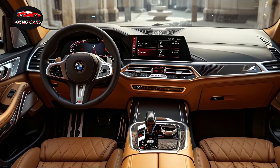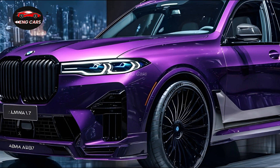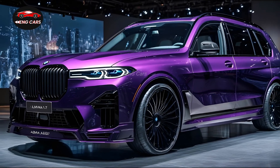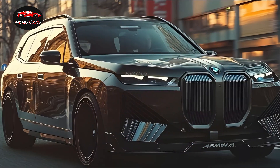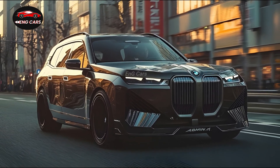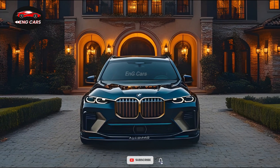A striking impression is made on the road by its 21-inch Alpina wheels, sleek lines, and aggressive front grille. Its attractiveness is further accentuated by the signature Alpina blue metallic paint, which provides it with a distinctive and distinguished appearance. A panoramic sunroof and adaptive LED headlamps contribute to the vehicle's overall premium appeal.